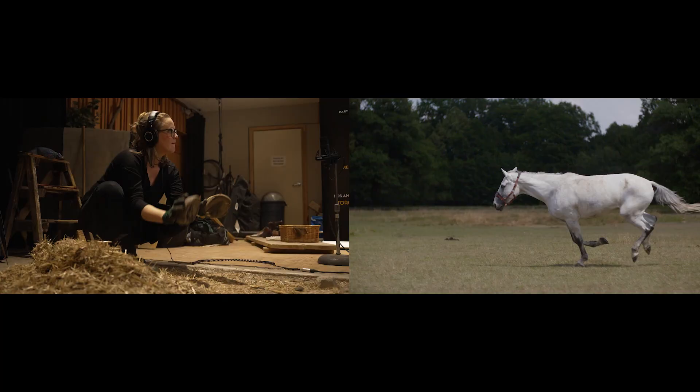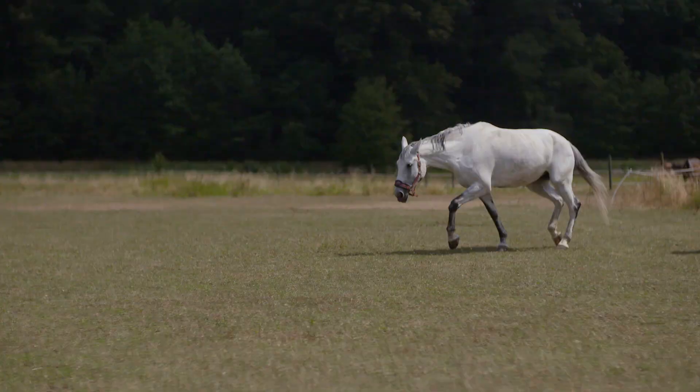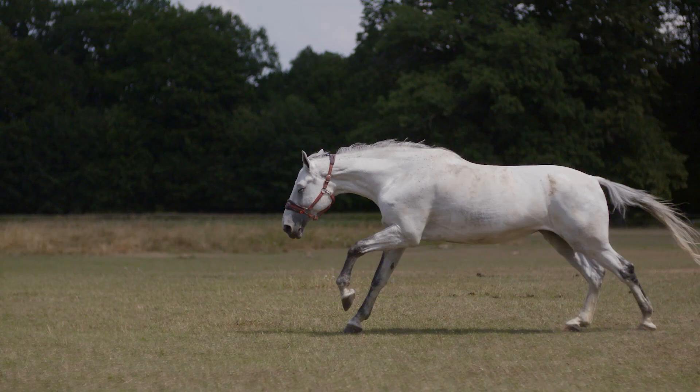What we're going to be doing today is teaching Christina how to start out in Foley — learn all the steps, learn how to layer sounds to create a bigger picture and how to do it in time with the film. It looks really easy, but it's actually really hard. Getting that timing right takes a lot of practice. The advice I would give to Christina on her first day is just to relax and to be creative and to have fun.